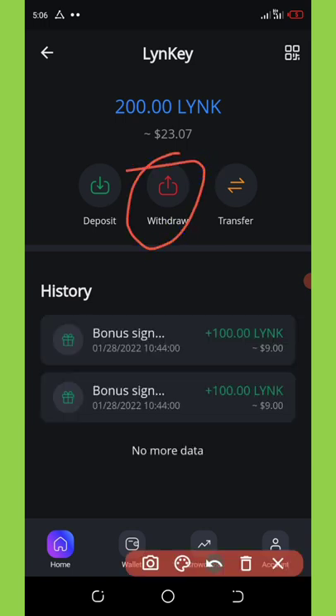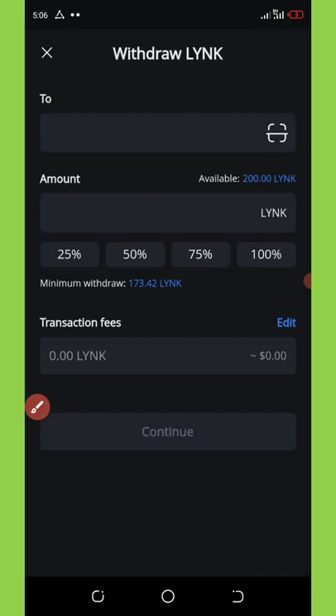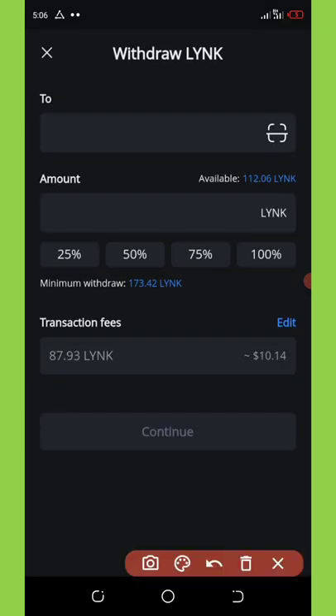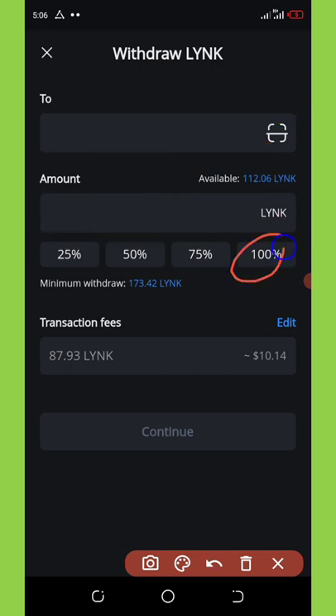Once you click on the withdraw button it's going to load up for you, and then right here you're going to input your wallet address and select the amount you want to withdraw. If you want to withdraw all of your coins you can click on 100% and everything will be there.